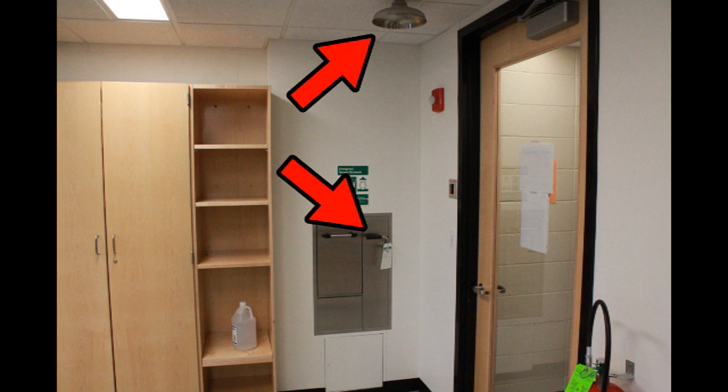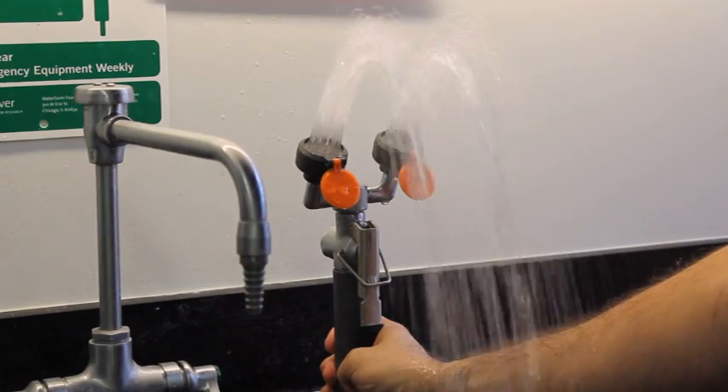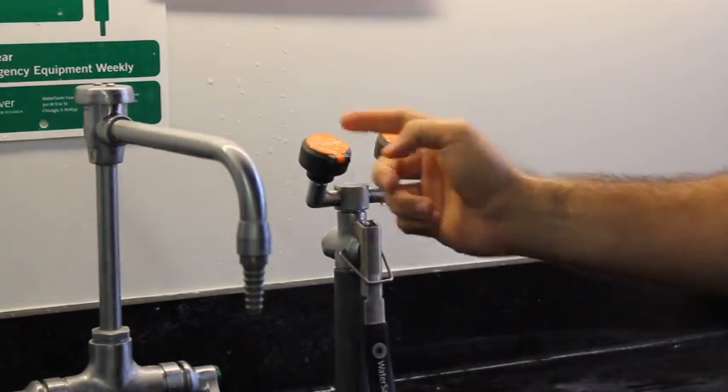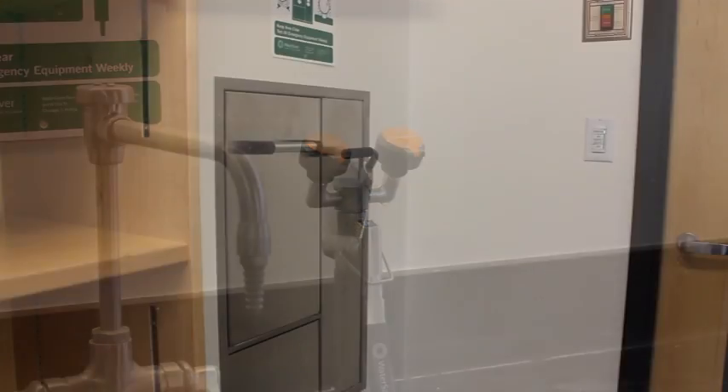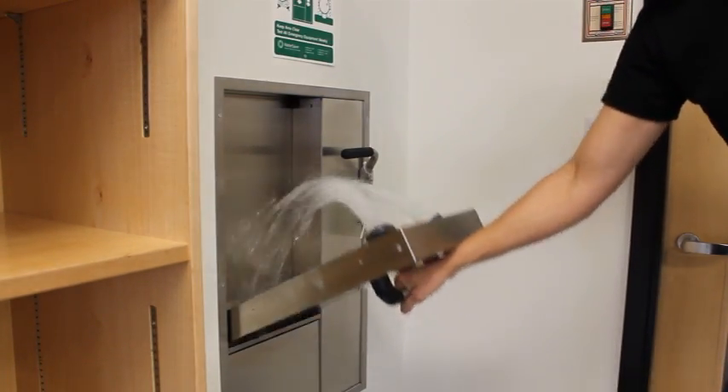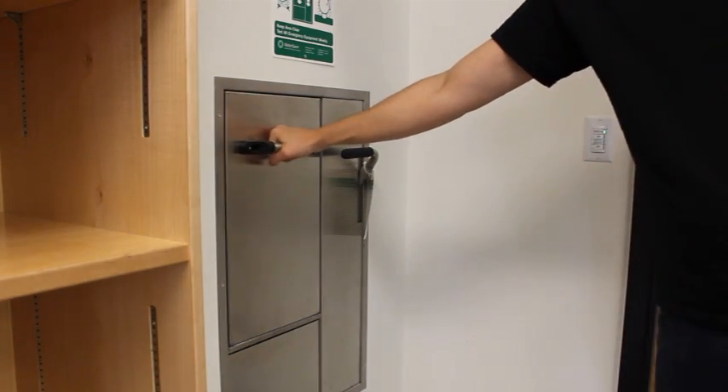The TA will provide you with extra clothing and escort you to the student health center afterwards. There are two eyewash sinks in each lab. If you get anything in your eyes, you must remove your safety glasses and your contacts if you are wearing any, turn on the water, and rinse your eyes until the burning subsides — then go for a while longer to ensure that you get everything out.